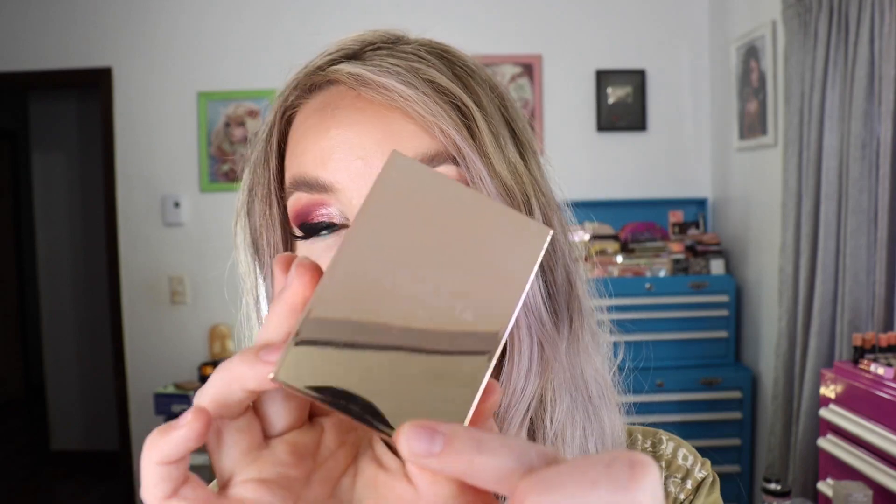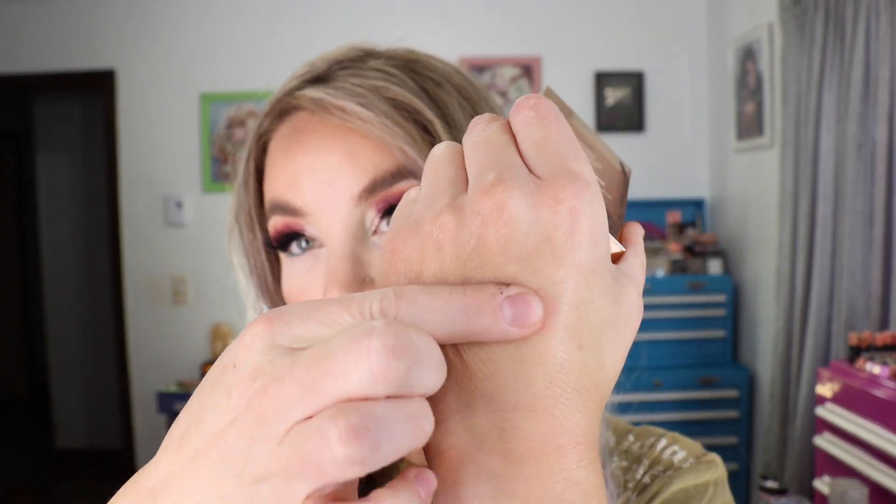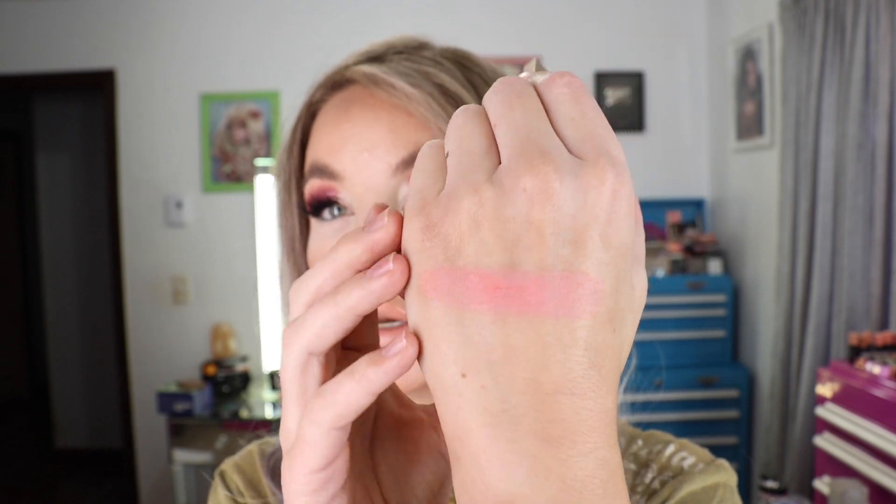I bought my first Patrick Ta beauty item — one of the blushes. This is the Monochrome Moment Velvet Blush, made in the USA, with 0.37 ounces or 10.5 grams of product. I got the shade She's Passionate, which is the blush I have on my cheeks today. I also wore it in yesterday's video and I really like it. It's not a straight matte blush — there's a little bit of a satin finish, but no visible sparkle or shimmer. It's a pink with a dash of coral to it. Super glad I finally picked one up.